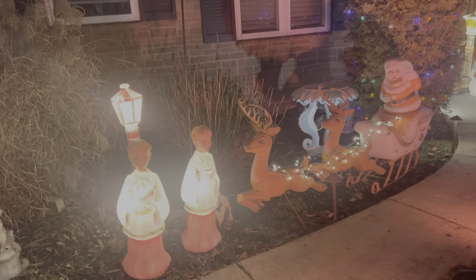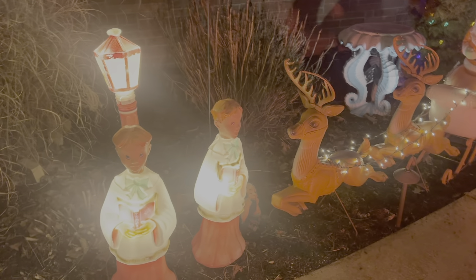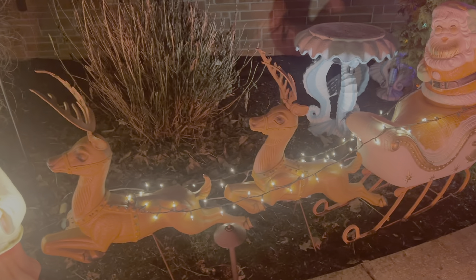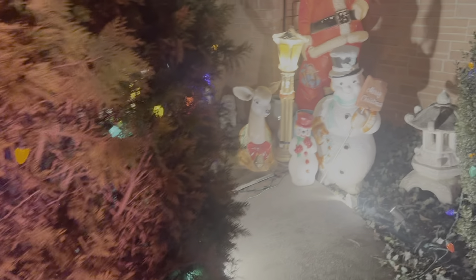We'll start over here. These three and the Santa and reindeer all came from the same house — they came from the Bee collection. She had them in her basement and we got them when we bought the collection for the store, and these guys came to live with me.